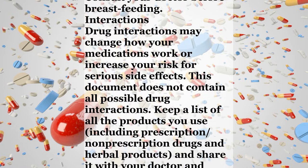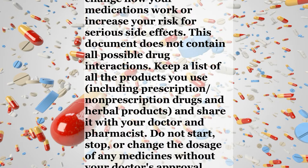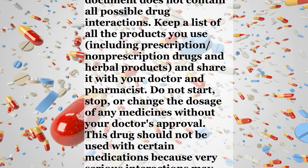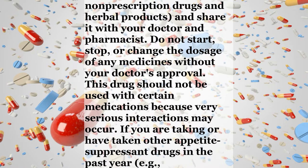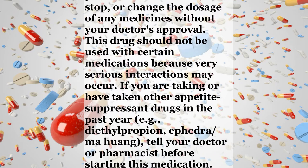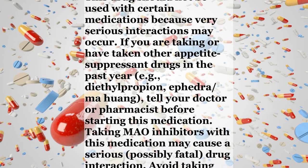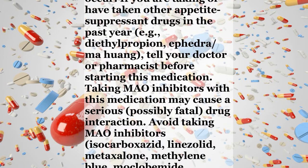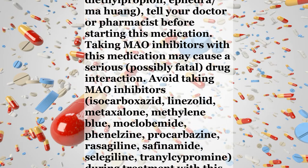Interactions. Drug interactions may change how your medications work or increase your risk for serious side effects. This document does not contain all possible drug interactions. Keep a list of all the products you use, including prescription, non-prescription drugs and herbal products, and share it with your doctor and pharmacist. Do not start, stop, or change the dosage of any medicines without your doctor's approval. This drug should not be used with certain medications because very serious interactions may occur. If you are taking or have taken other appetite-suppressant drugs in the past year, for example diethylpropion or ephedra, tell your doctor or pharmacist before starting this medication.